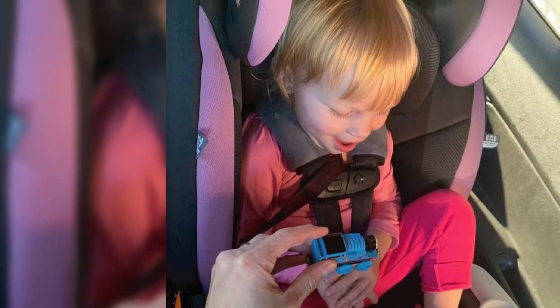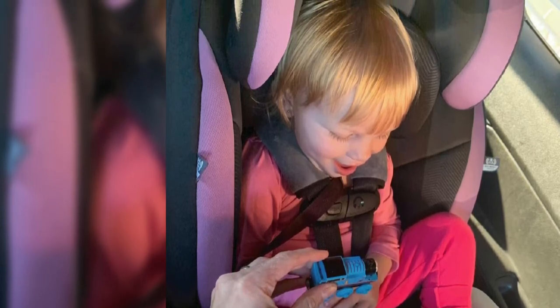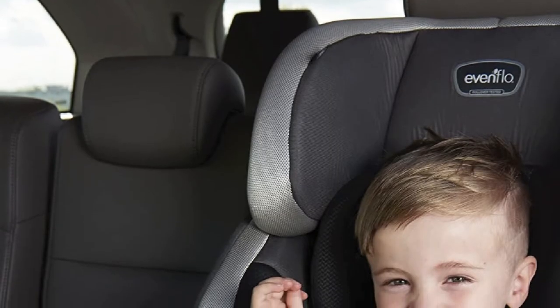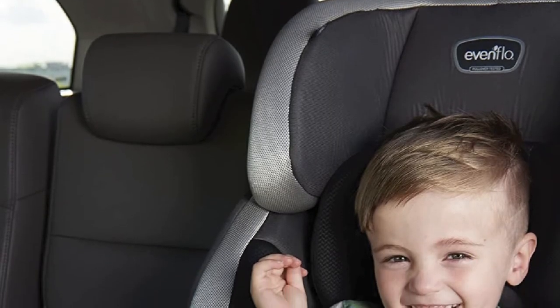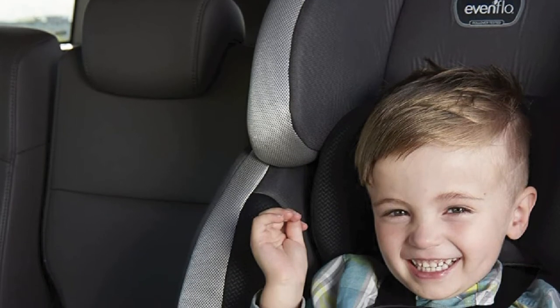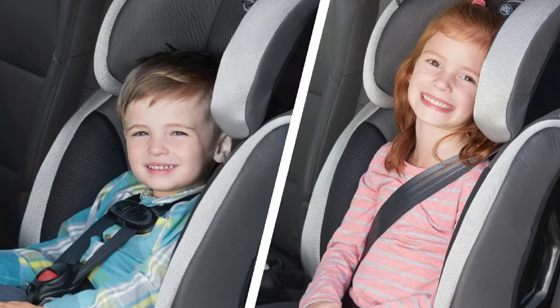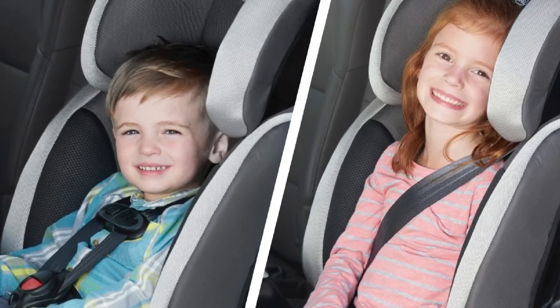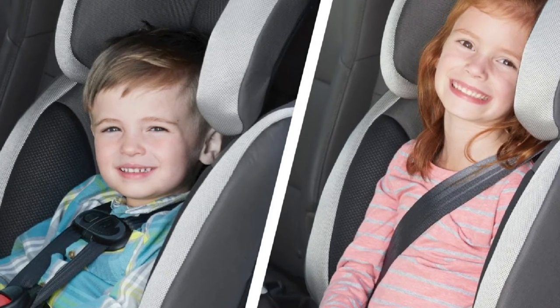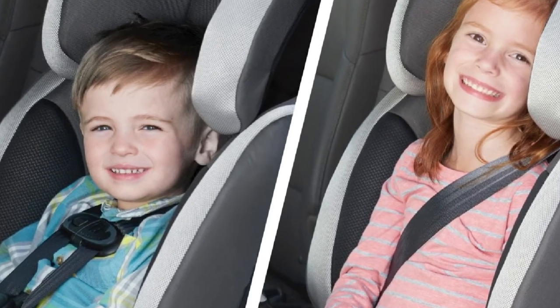However, there are a few drawbacks. Unstrapping the seat with the LATCH system can be a real challenge for impatient parents. Also, the padding is on the thinner side, so comfort isn't a strong point. This seat is recommended for short-term travel use rather than everyday application.